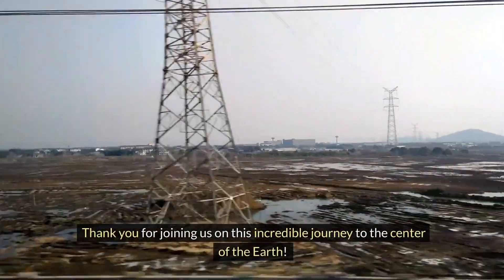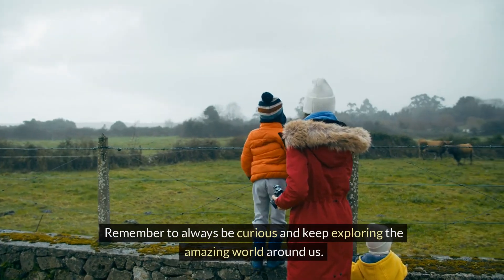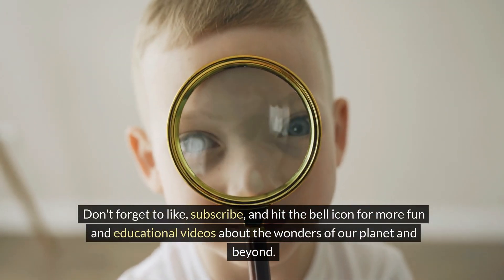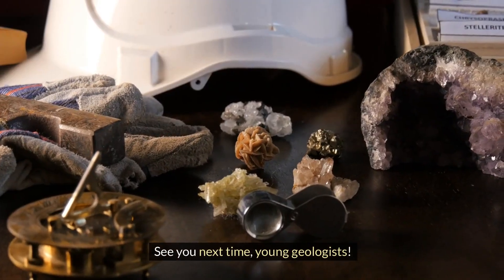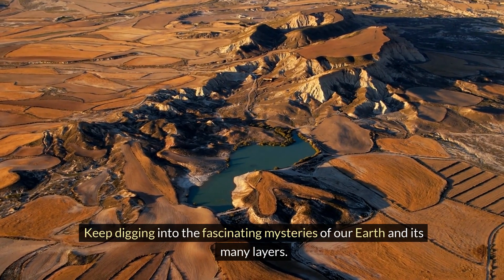Thank you for joining us on this incredible journey to the center of the Earth. Remember to always be curious and keep exploring the amazing world around us. Don't forget to like, subscribe, and hit the bell icon for more fun and educational videos about the wonders of our planet and beyond. See you next time, young geologists — keep digging into the fascinating mysteries of our Earth and its many layers.